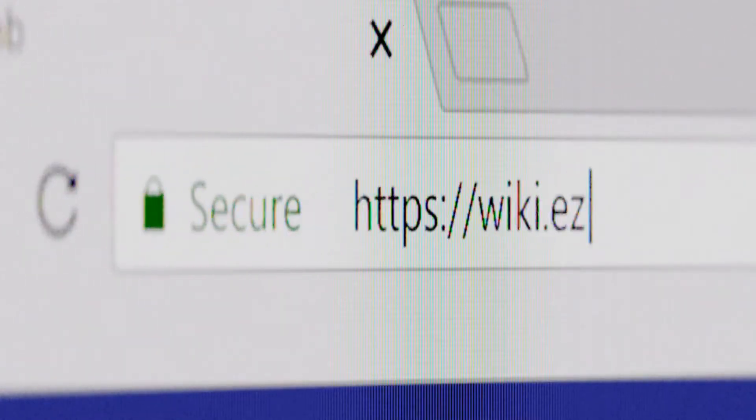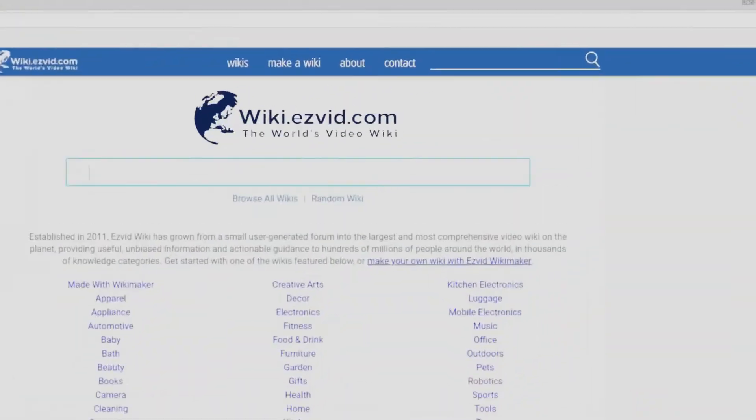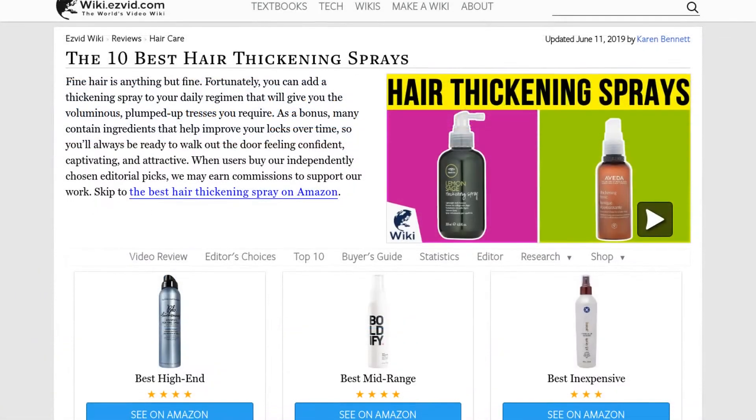Our newest choices can only be seen at wiki.easyvid.com. Go there now and search for hair thickening sprays, or simply click beneath this video.